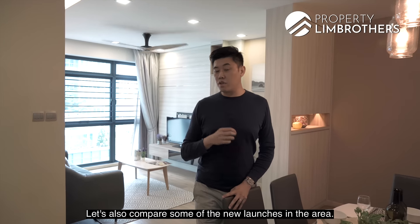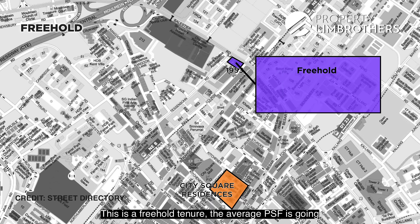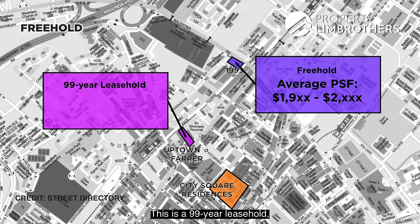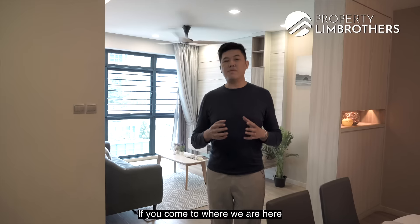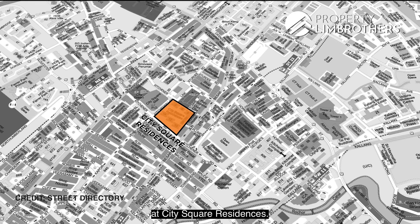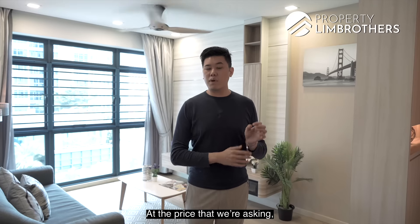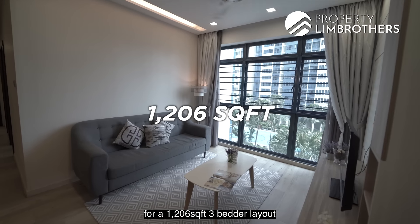Comparing new launches in the area: 1953, a freehold development, has an average PSF of $1,900 to $2,000. Uptown at Farrer, a 99-year leasehold new launch, is at $1,900 PSF. Here at City Square Residences — a freehold development right beside the MRT with a mega mall — we're asking $1.96 million, which puts us at about $1,626 per square foot for a 1,206 sq ft 3-bedroom layout.